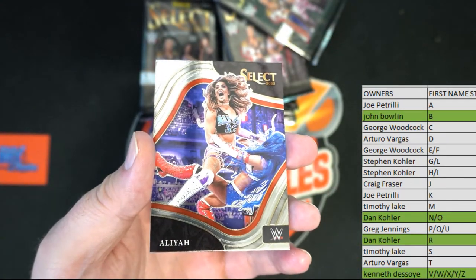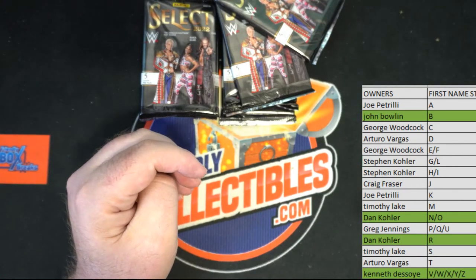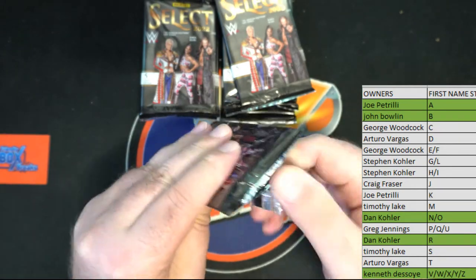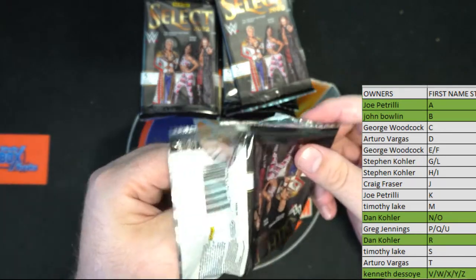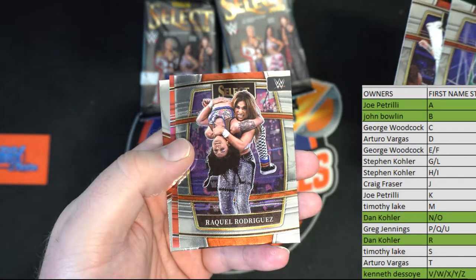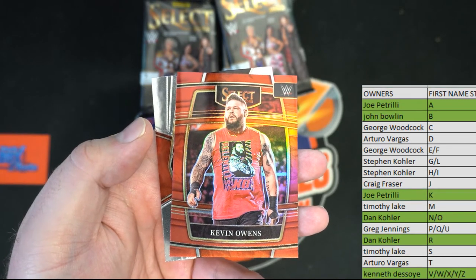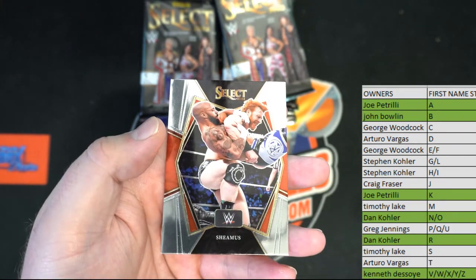Leah right there, John B. And then we got a ringside right there, very good for Joe P. This is number 4 — yep, 412. Thank you buddy, awesome. Hitman, Ronda Rousey, Kevin Owens — nice red shot, Joe P. 190 of 249 Sheamus right there, premier.